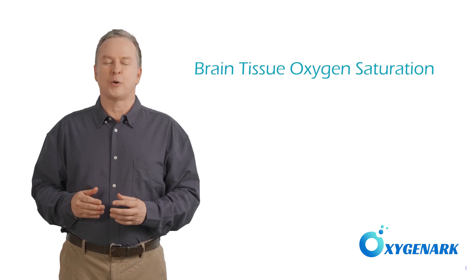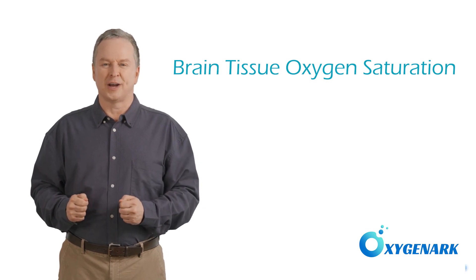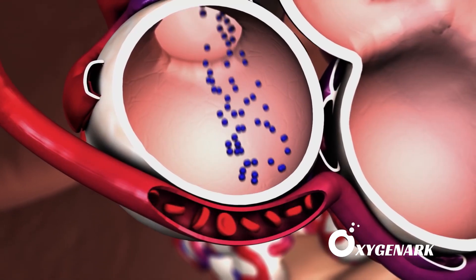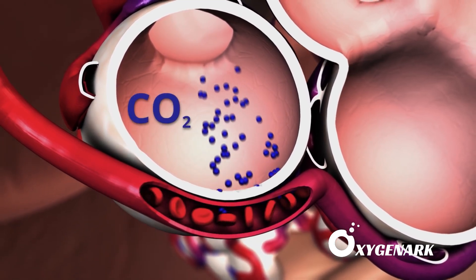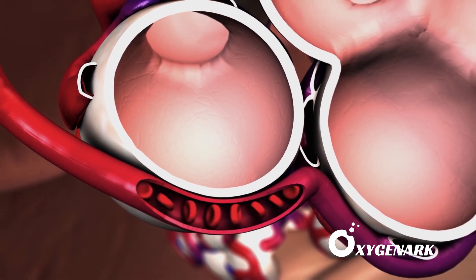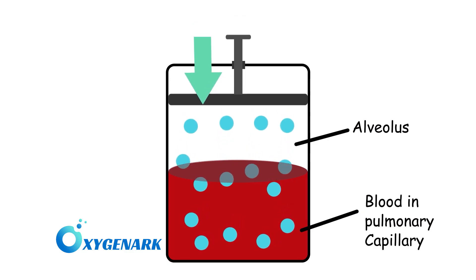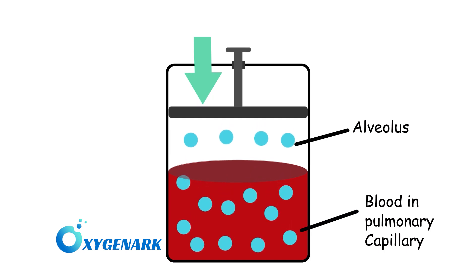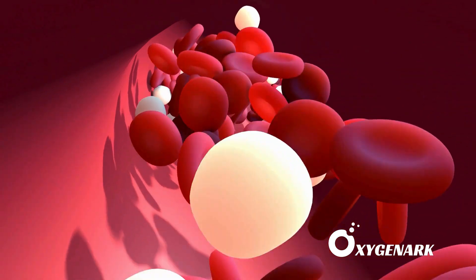Our first focus is on how HBOT enhances oxygen saturation in the brain's tissues. Under normal conditions, oxygen is transported by hemoglobin within red blood cells. However, HBOT increases the amount of dissolved oxygen in the blood plasma, allowing for a significant boost in oxygen delivery to brain tissues, even in areas with reduced blood flow.